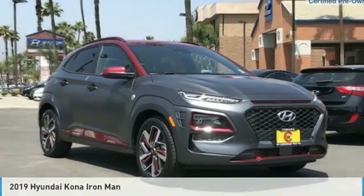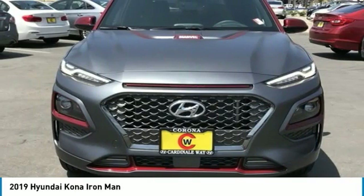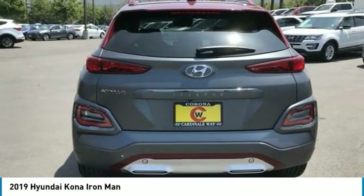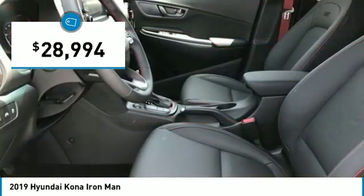From Test Drive, the 2019 Kona. The Hyundai Kona provides a wide variety of functionality in a small SUV body. The energetic design is perfect for those looking to marry their adventurous side with their urban lifestyle, and is priced below $30,000.